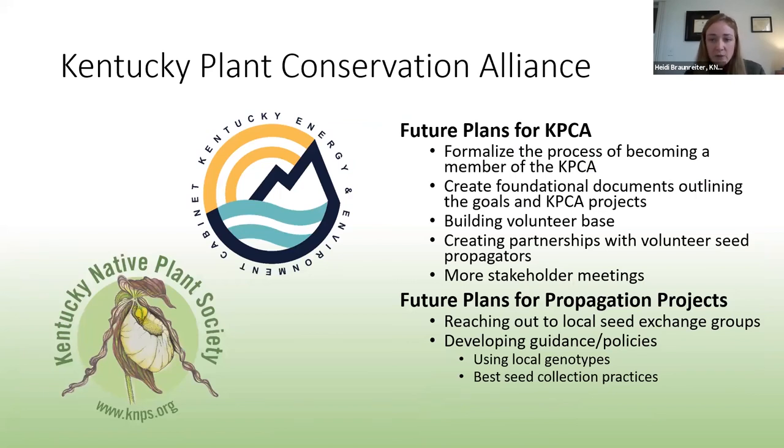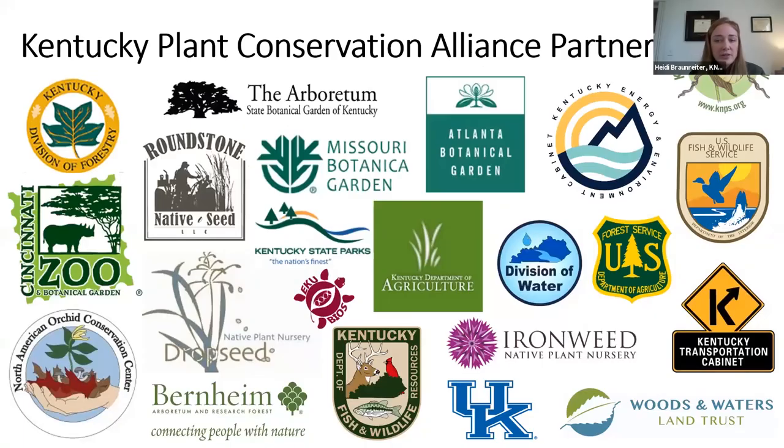Looking forward, we still have a lot of work to do to further our state alliance. Several steps need to be taken, including formalizing the process by which someone becomes a KPCA member, creating foundational documents that state our missions and current projects, recruiting a larger volunteer base, and building more partnerships — which are really the key to our success. For propagation we want to reach out to more local seed exchange groups in hopes of getting volunteers to propagate species for us, and we also want to develop more guidance on the proper collection of rare seeds. Thank you to all of our dozens of partners for working with us on plant conservation projects in Kentucky — we really wouldn't be able to do it without them.